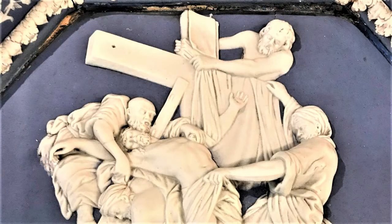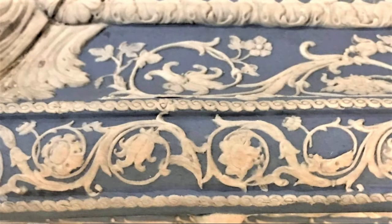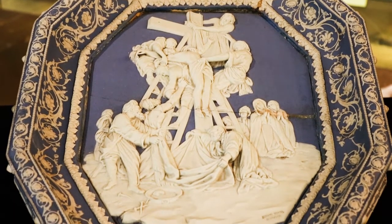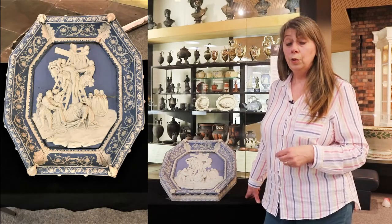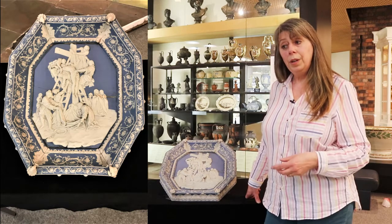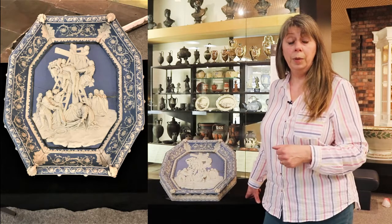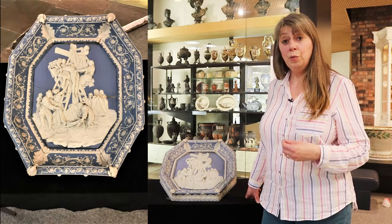Enoch Wood goes on to say that having possession of some modelled flowers and ornaments which he had modelled about the same time — again in the 1770s — 'I have this year, 1834, made a frame for this subject and have with my own hands ornamented this frame with such pieces of my early modelling as has happened to fall into my hands.' So this account, written by Enoch Wood in 1834 as an old man, recalls the labour and love he put into modelling the original piece, and how it was returned to him and he made a frame for it.